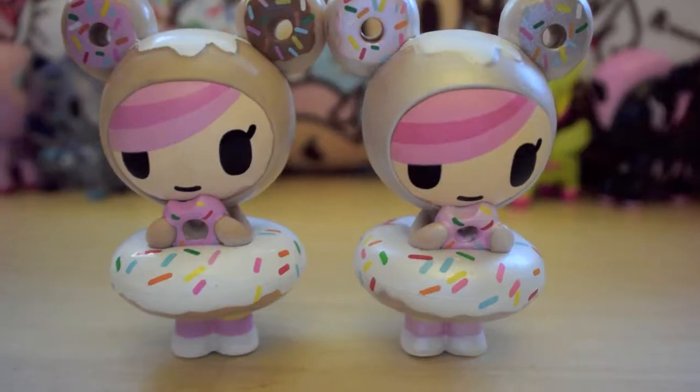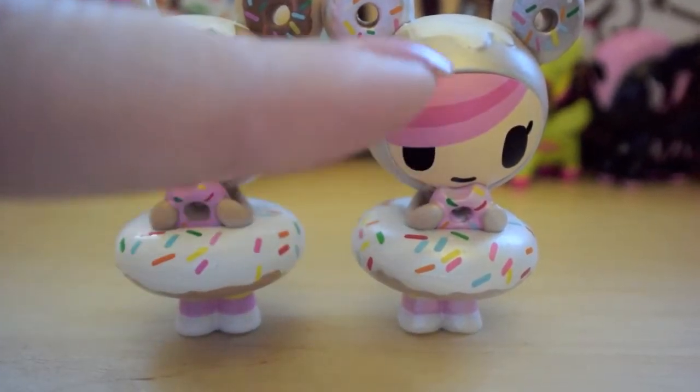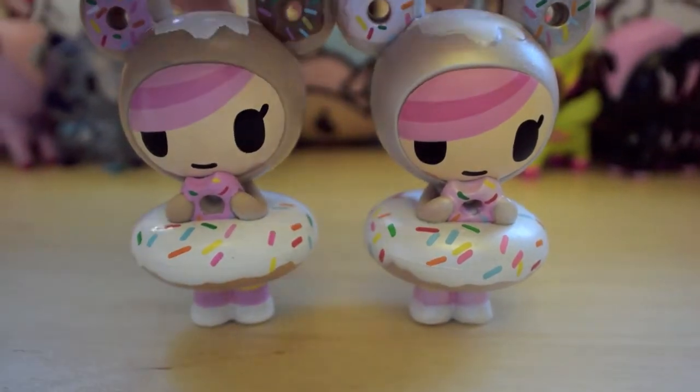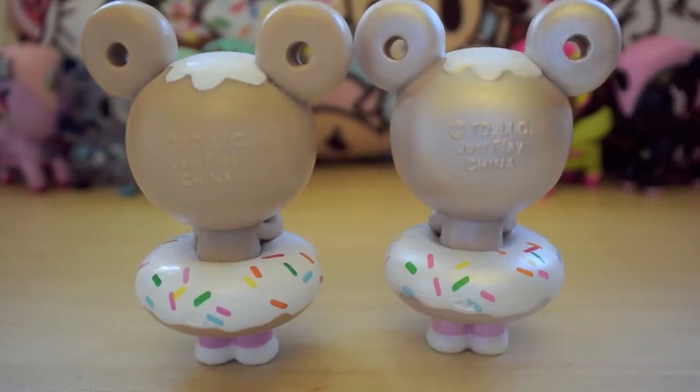Donatella? This one is the regular Donatella, and this one is the new one with the shiny metallic glaze on it. See how she's all shiny?